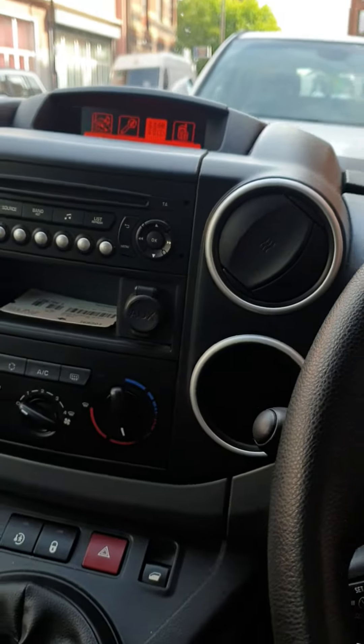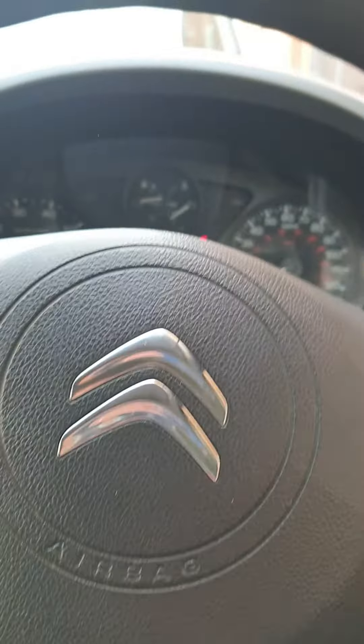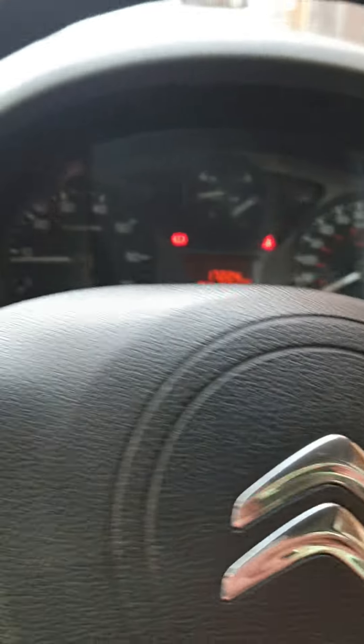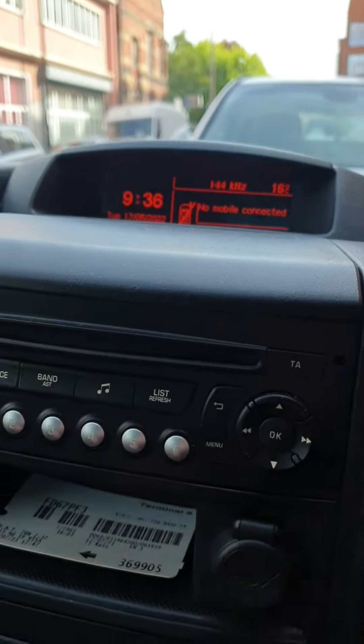Good morning guys, another video. This is a 2018 Citroen Berlingo. As you can see, the TPMS light is not on because I've only just figured out how to reset it on the menu.